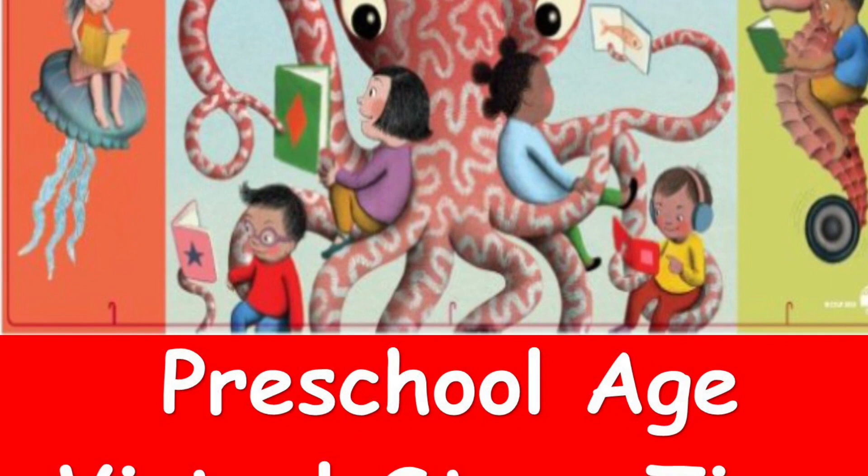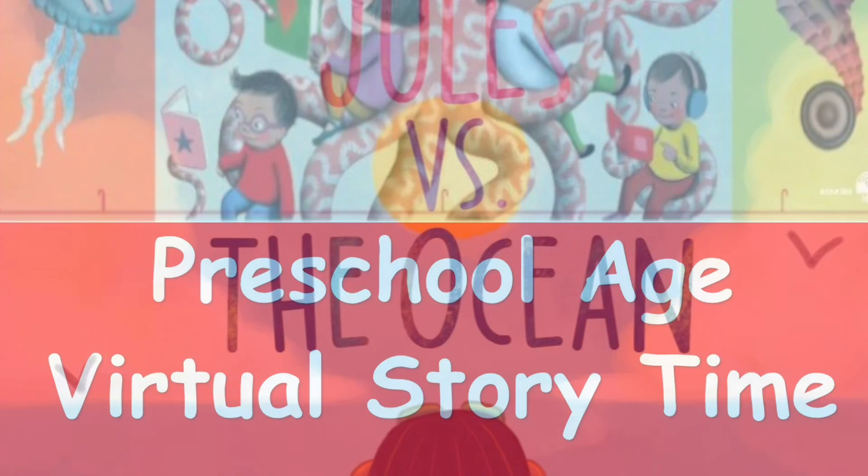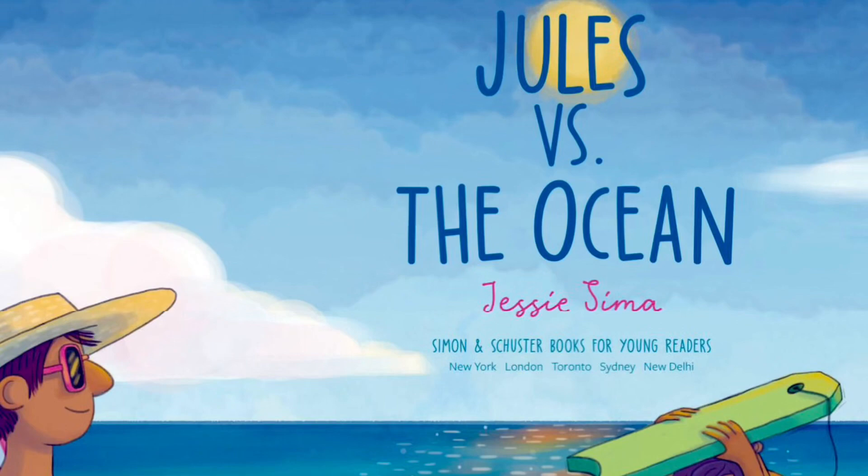Welcome to Oceans of Possibilities Summer Reading for the week of June 26, 2022 — Preschool Group, Part 1. Jules vs. the Ocean by Jessie Seema.